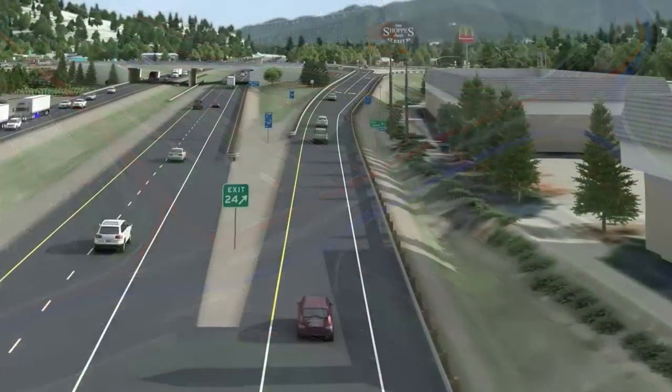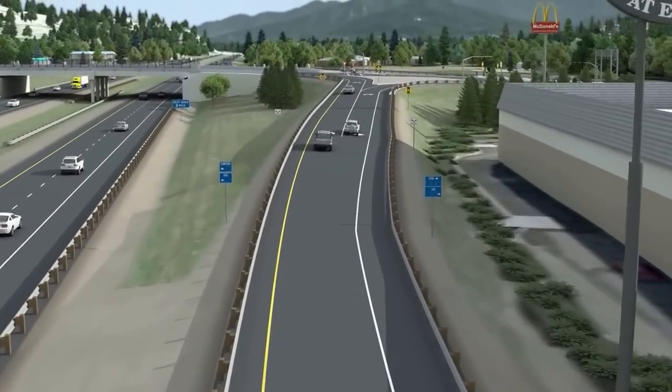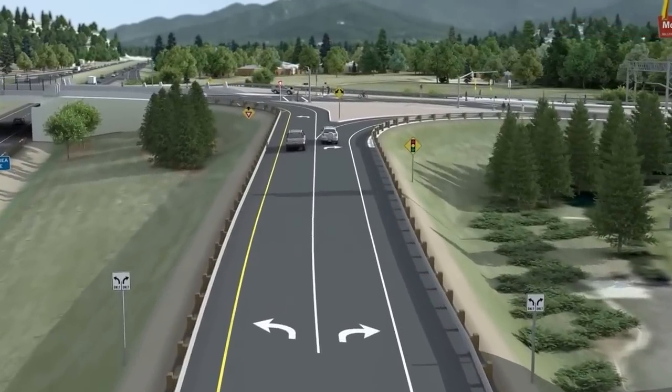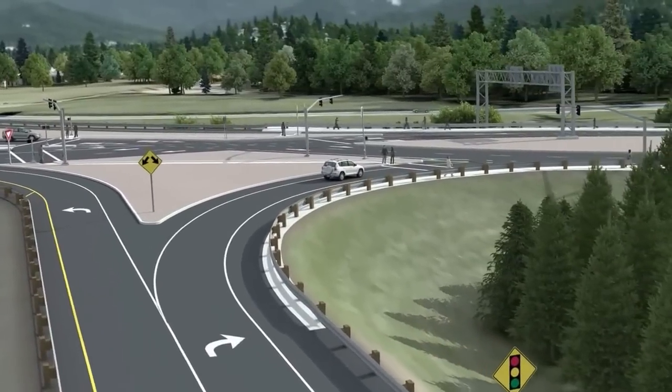Let's see how traffic would get to various destinations, in this case from southbound I-5. Drivers would merge off the interstate as they do today, past the shops at Exit 24, but on a new and wider off-ramp.